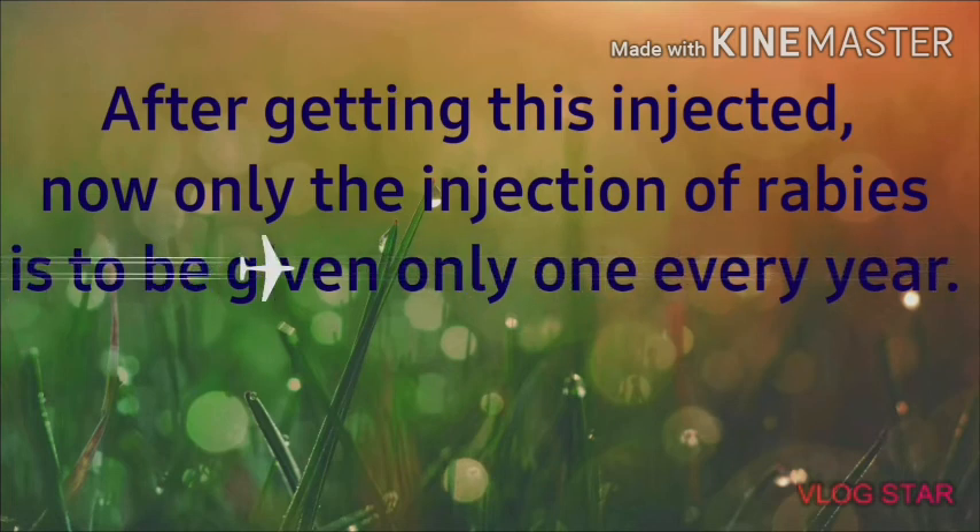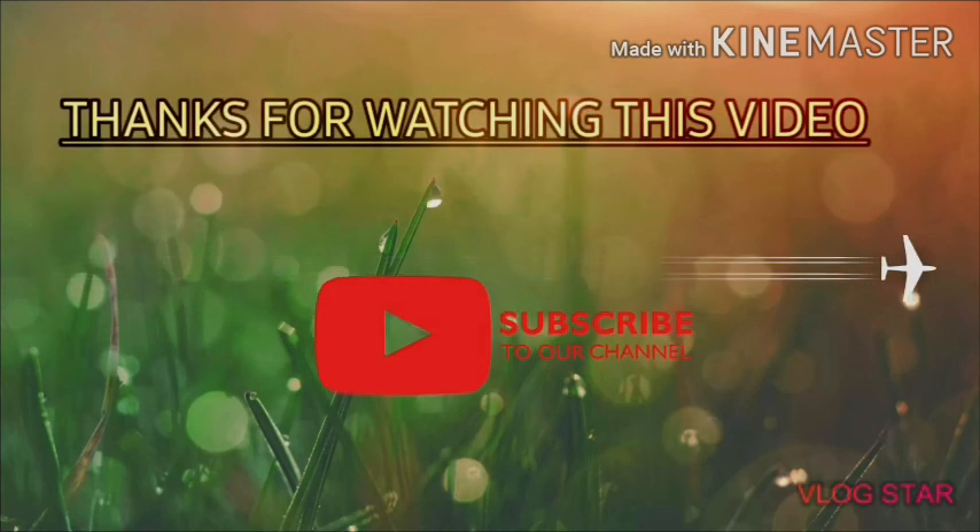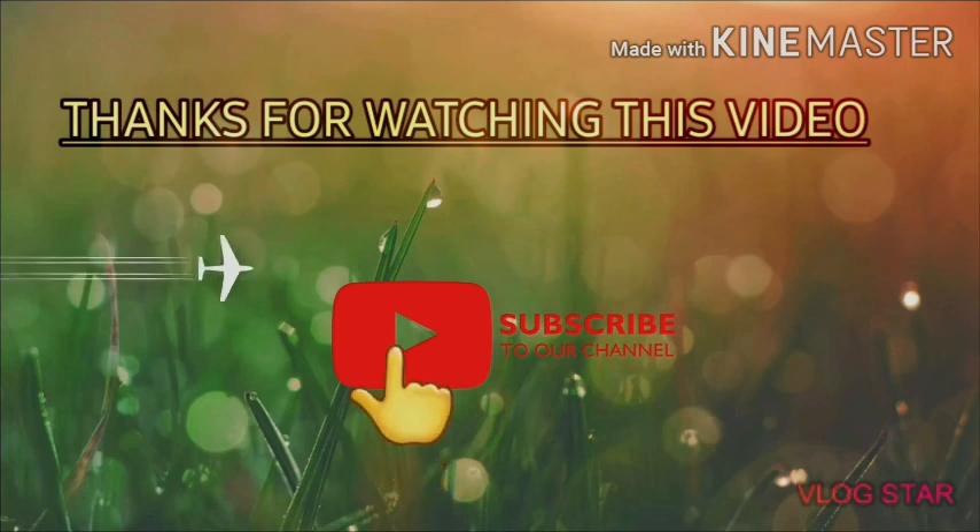So guys, this was the complete vaccination chart. I hope you all enjoyed the video. Thank you for watching. Keep supporting, and if you liked it, please like and comment. Thank you.